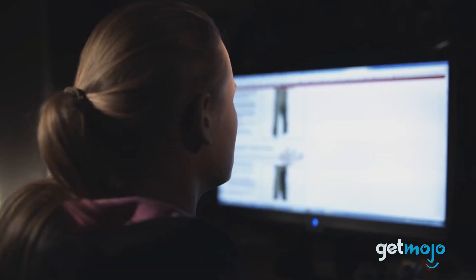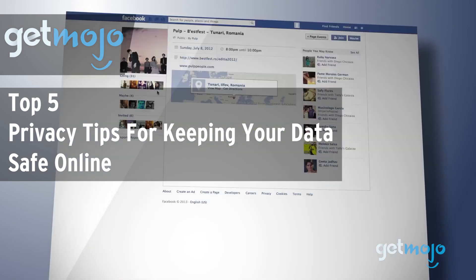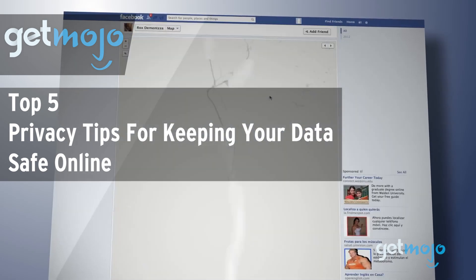Welcome to GetMojo, where we do the research so you don't have to. In this video, we're offering our picks for the five best privacy tips for keeping your data safe online.